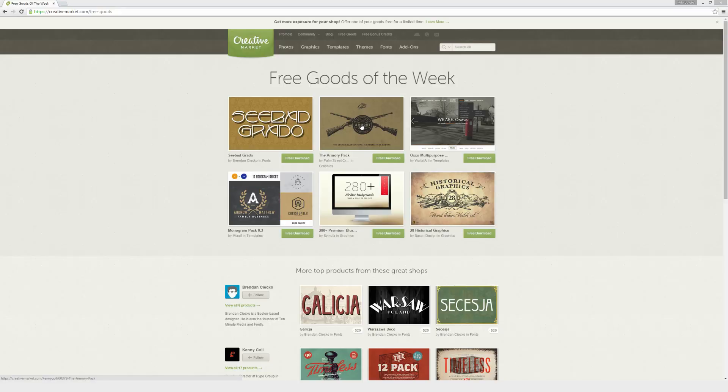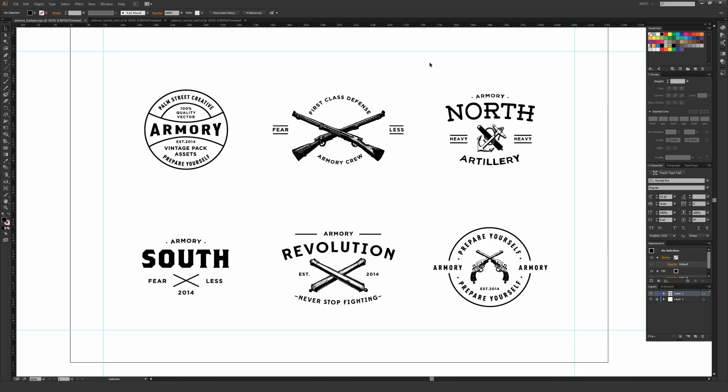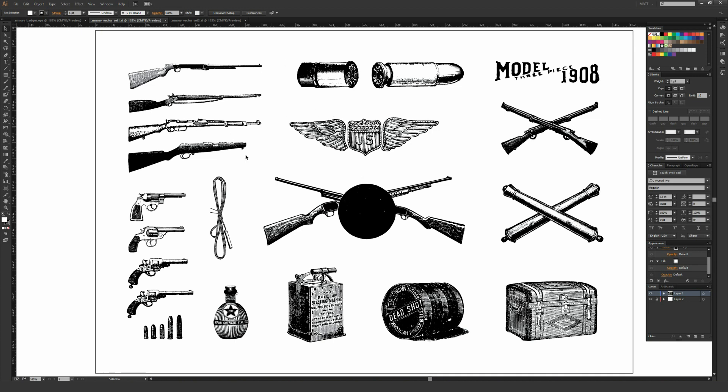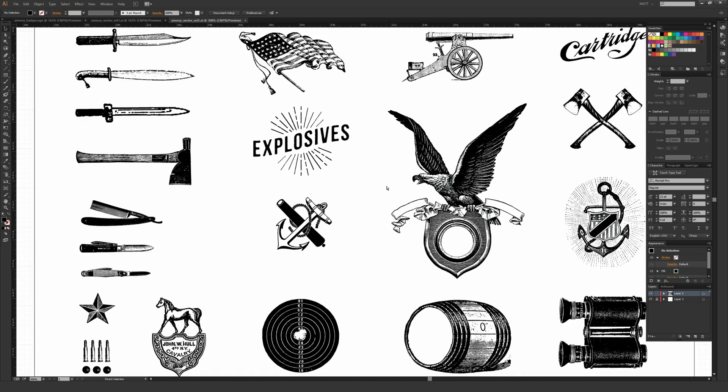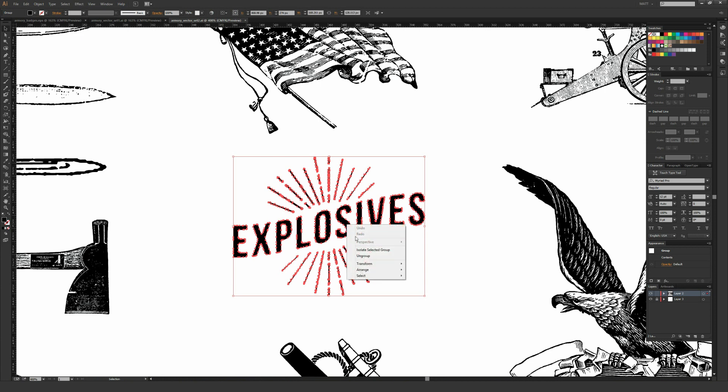Next up is the Armory Pack, a collection of badges and vintage illustrations in Adobe Illustrator as well as EPS file formats. I have them opened up inside Adobe Illustrator here. There are three pages in total: one with all the different badges, and two with different vector elements. These vintage illustration pages have a ton of really cool stuff on them. They don't all look completely consistent — for example, one of the knives at the bottom doesn't really look like it came from the same family as the ones above it. But everything on these pages is pretty cool and very nice to consider using in your design layouts. You can also customize these by ungrouping elements.